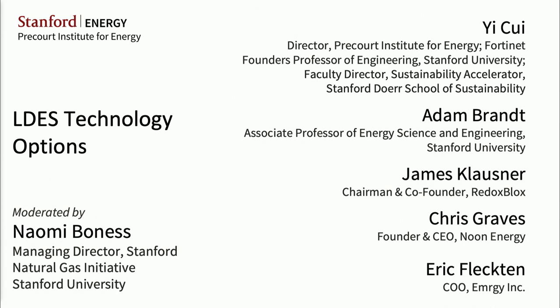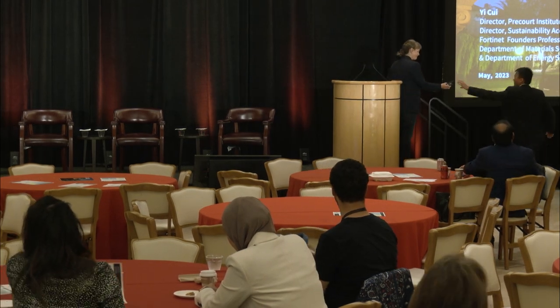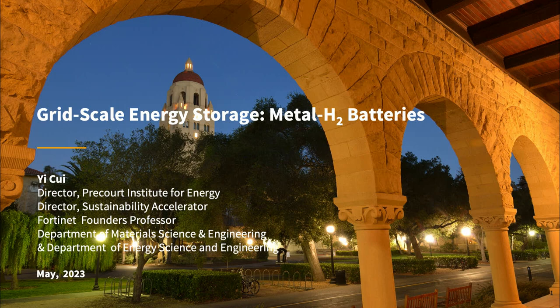I'd like to invite Yi Shui up to the podium to kick us off with the first presentation. Long duration storage has been a very important and exciting topic. The Precourt Institute planned to do this workshop for quite a while now. I want to spend the next maybe ten minutes or so to share with you just the perspective of using metal-hydrogen gas batteries.